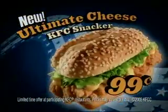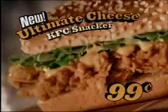Introducing the new Ultimate Cheese Snacker from KFC. 100% chicken breast, smothered in a blend of cheddar and Swiss, topped with crisp lettuce, freshly prepared on a sesame seed bun. The new Ultimate Cheese Snacker, only 99 cents. Now your dollar goes further at KFC.